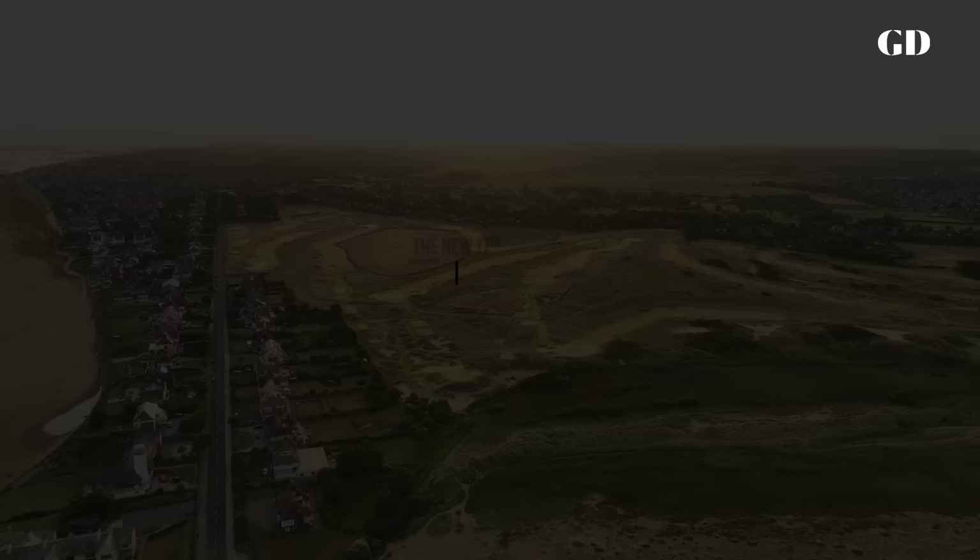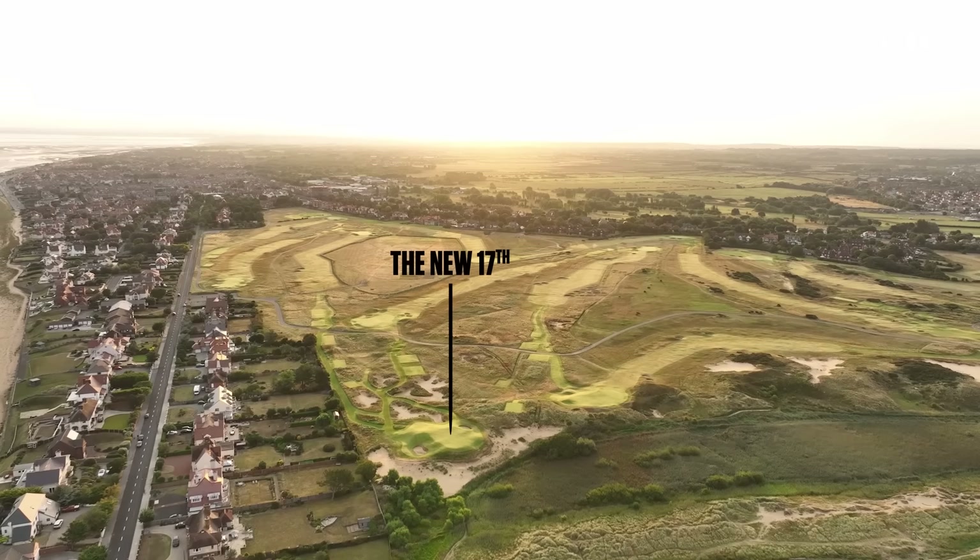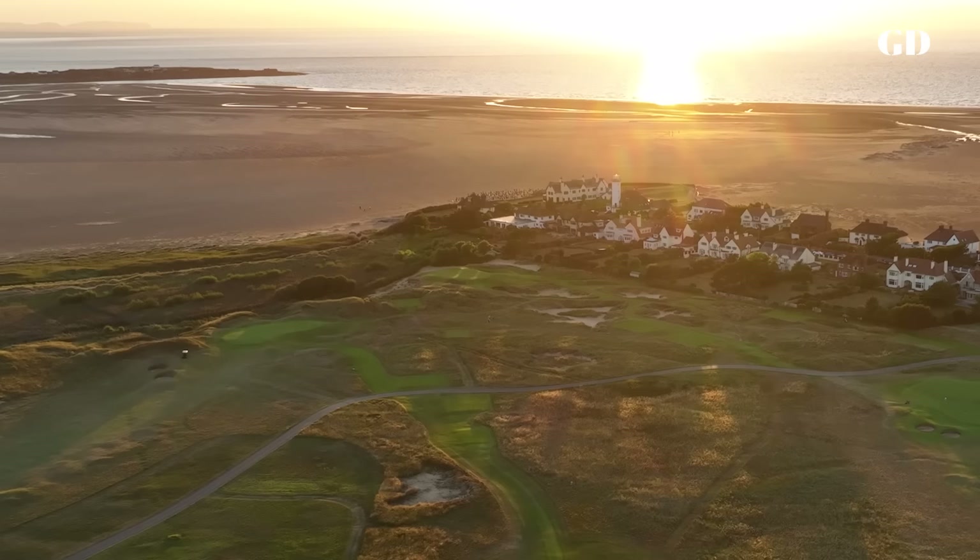My name is Martin Ebert. I work for Mackenzie and Ebert, and we redesigned the 17th hole at Royal Liverpool. Our first input at Hoylake was in 2015, but at that stage the 17th wasn't an idea — and it certainly wasn't an idea of ours.